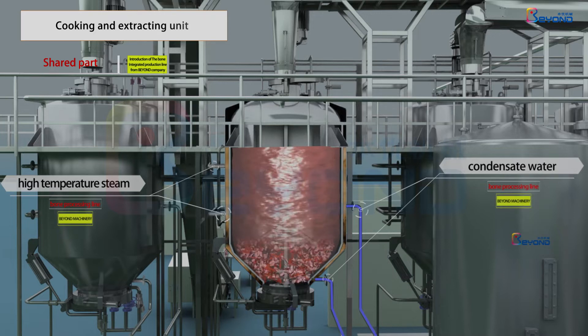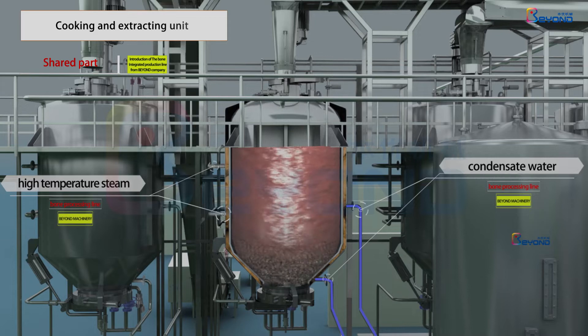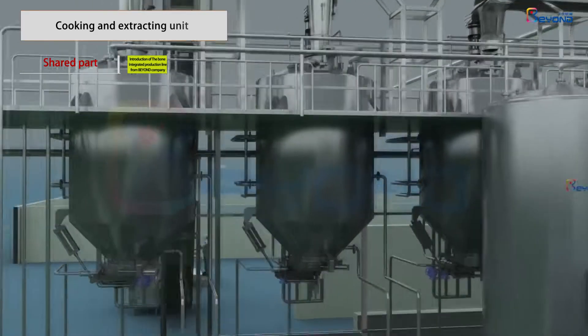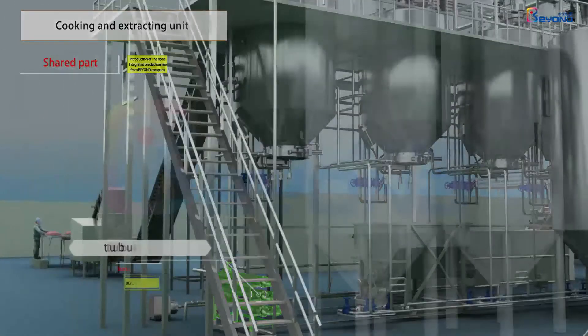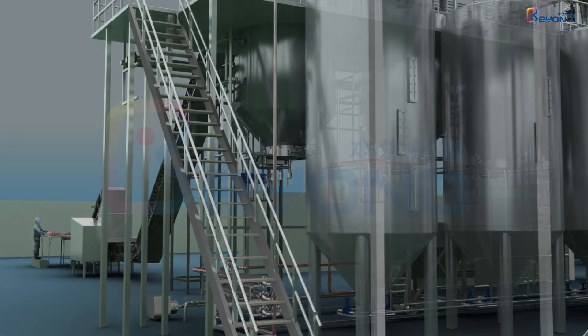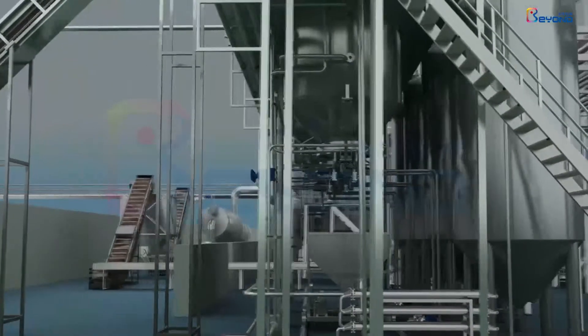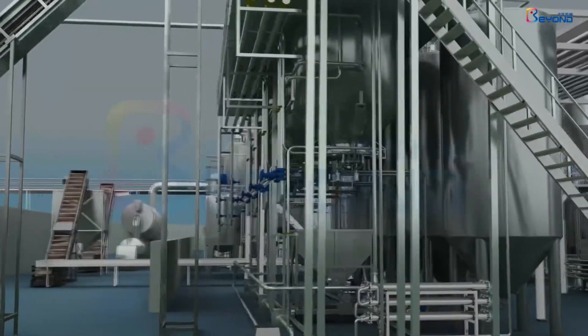After a period of heat preservation, to get the effective extraction of bone protein and fat, bone soup and bone oil will be delivered through the lower discharging mouth to a tubular cooler for high-efficient heat recovery, and then sent to different settling tanks for use. After the bone oil is discharged, the bone residue is automatically discharged into the receiving cart.